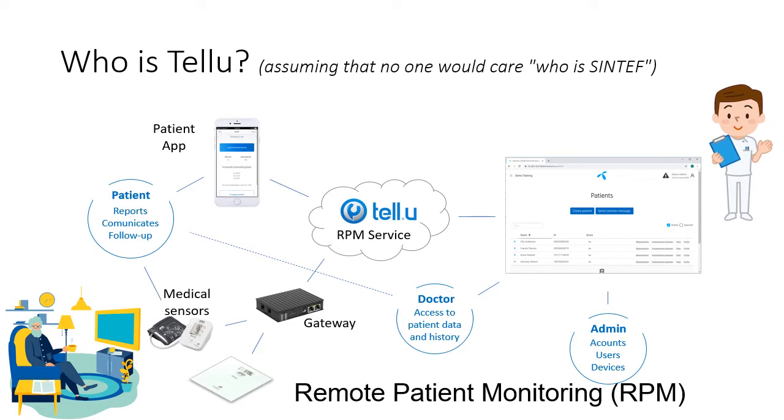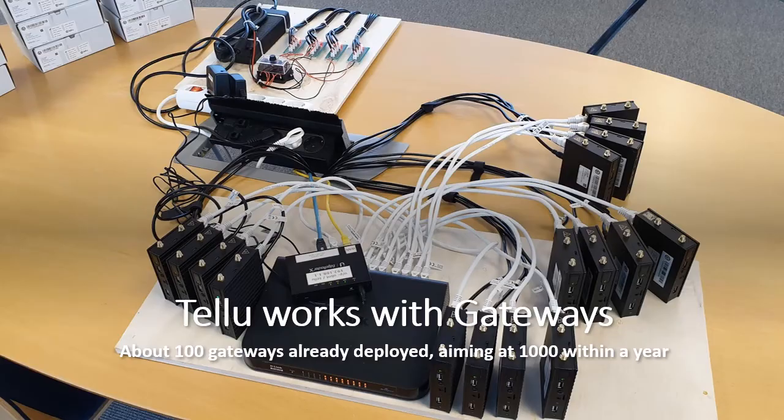Talyu is a software company; they develop software for the back-end service and also software running on the gateways. This is a photo taken by one of our authors when he was preparing 16 gateways soon to be sent to patients. They now have about 100 gateways already deployed and aim at a thousand within a year, growing faster after that. But the job isn't done when those gateways are sent — whenever they want new features or new sensors, they need to update the software on the gateways.